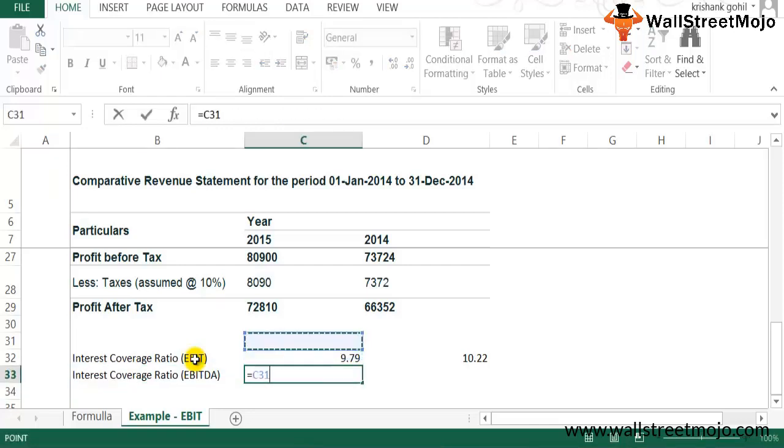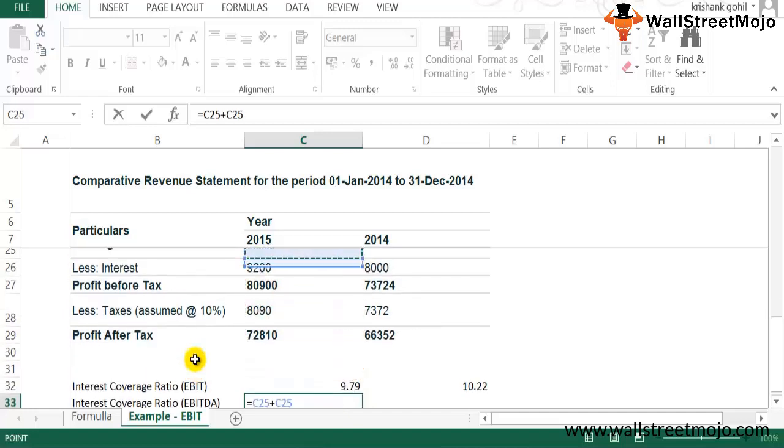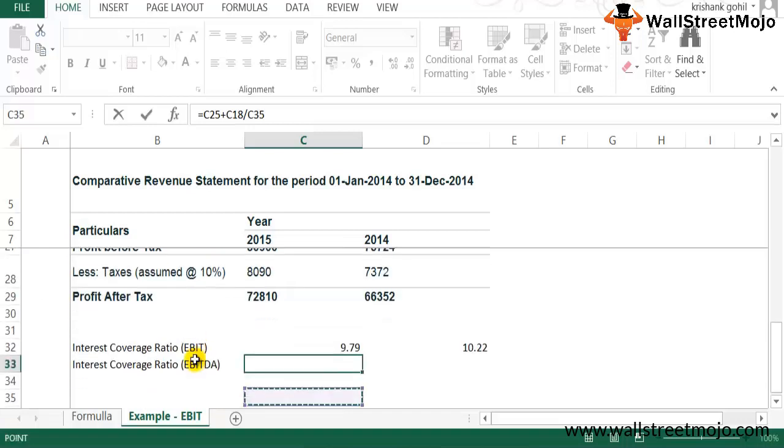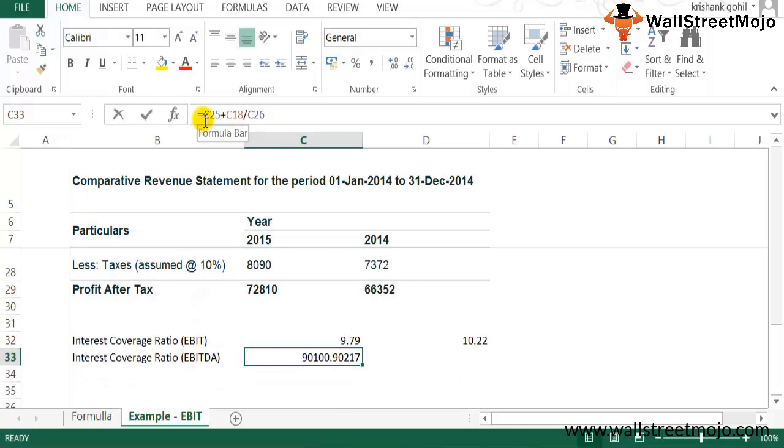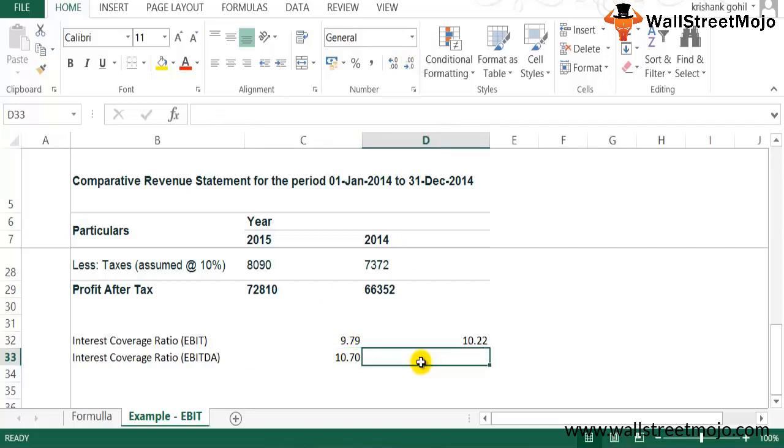Taking the earlier example, let's calculate the interest coverage ratio using EBITDA. We take EBIT and add back depreciation, then divide by interest. The interest coverage ratio increases — it was 9.79 under the EBIT method, but it goes up when depreciation is added back, which is logical. You can copy the formula across rows using Ctrl+R and down columns using Ctrl+D.